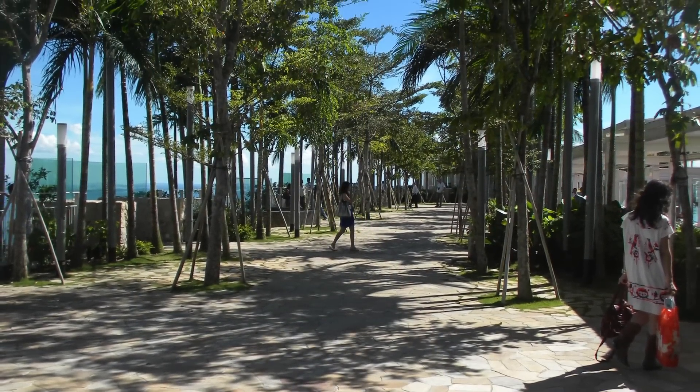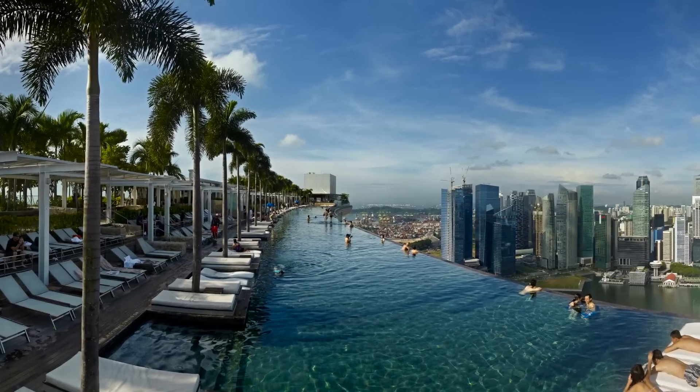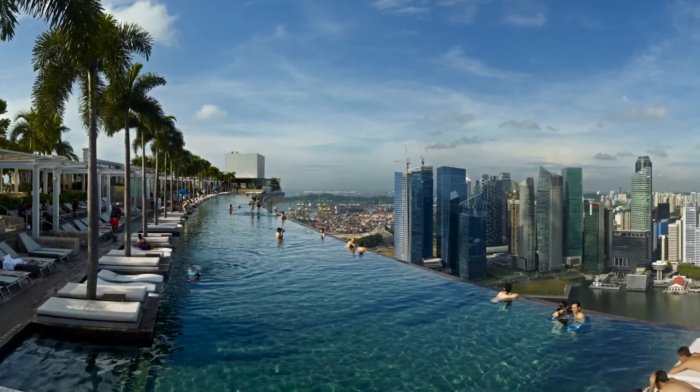The Sky Park has a capacity of 3,900 people and a 490 foot infinity swimming pool set on top of the world's largest public cantilevered platform, which overhangs the North Tower by 220 feet.